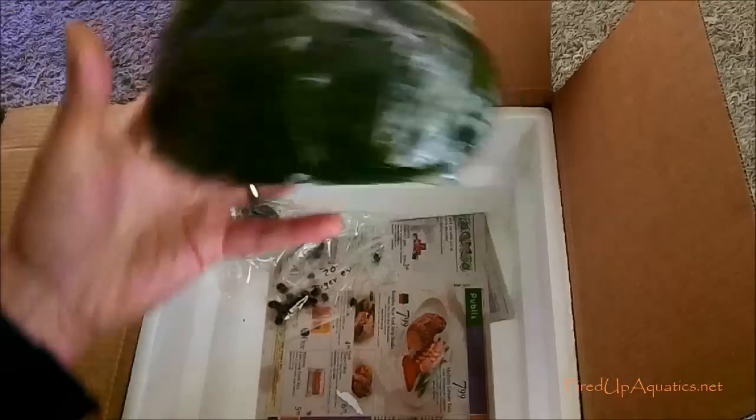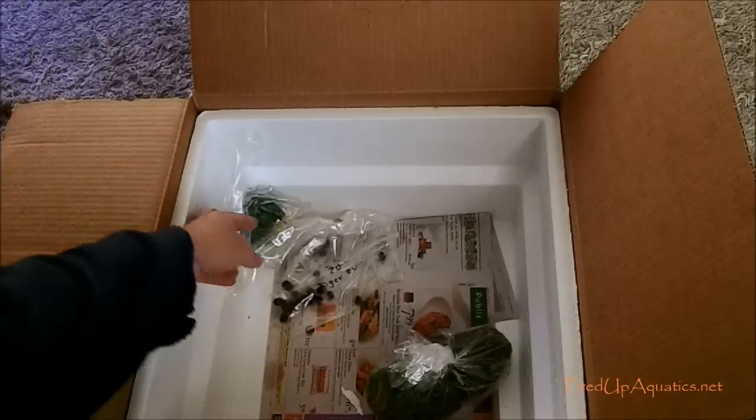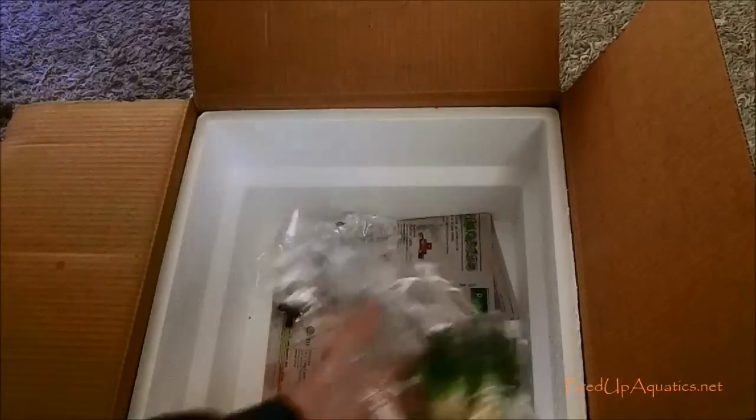Corkscrew val - a bunch of it - and some more riccia moss. I still have a bunch of riccia moss too. Dwarf sag in here - I always have dwarf sag, it's like 50 pieces, so a lot of dwarf sag.